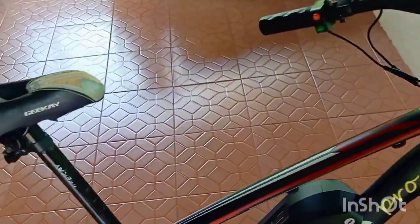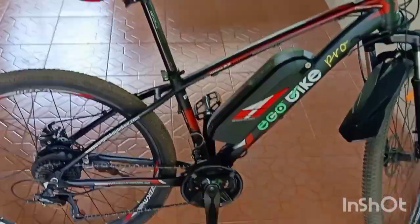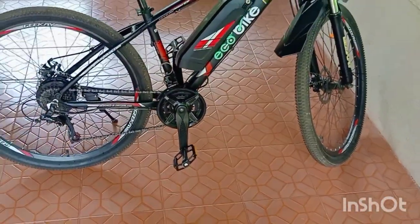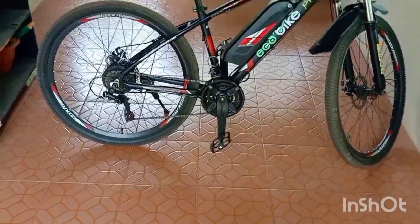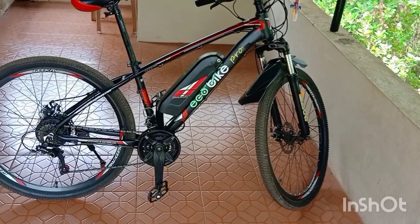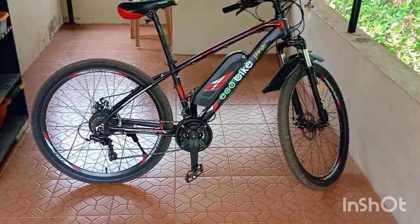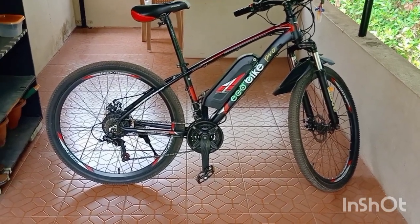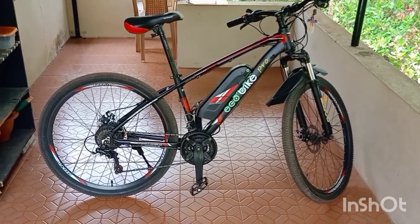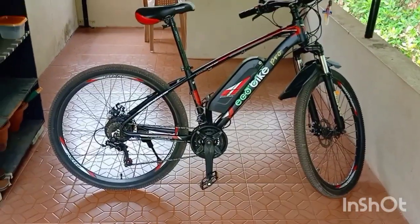The farthest I have taken this cycle was 64 kilometers and even after that on pedal assist there was some battery left. On average flat terrain it can easily give a range of 50 to 60 kilometers on pedal assist. I will post another video on the range of the electric cycle on ideal terrain.